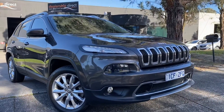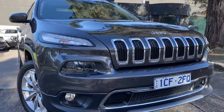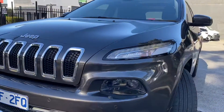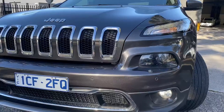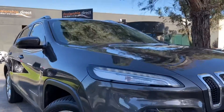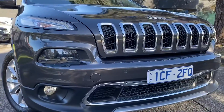Hey guys, it's Paige here from Dealership Direct and thank you for taking the time to watch another one of our video presentations. We're really excited to show you this one today. It's a 2015 Jeep Cherokee Limited, a 4x4 MY15. As you'll see from the video presentation, this car presents really nicely and is ready for immediate delivery off our showroom floor, including fully road-ready, serviced and guaranteed. This car is no exception to what we do here at Dealership Direct.